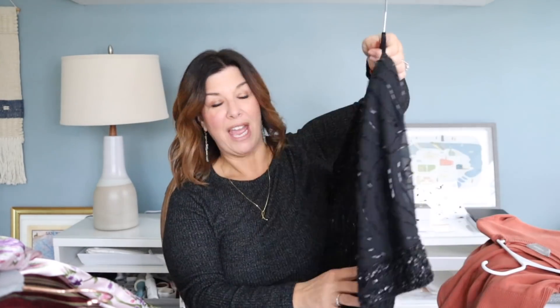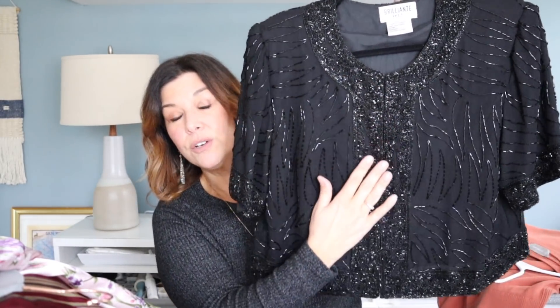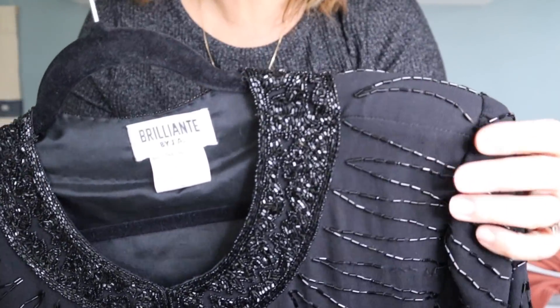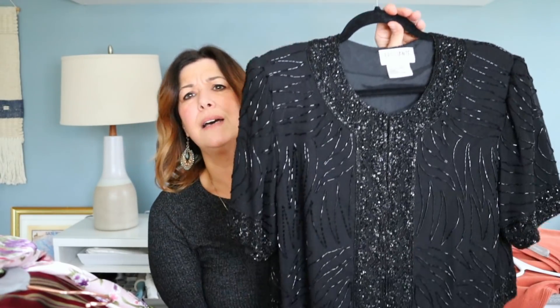Last up I have this vintage cropped sequin jacket that I am completely obsessed with. I see sequin and beaded pieces a lot but I don't always pick them up — sometimes they look a little matronly or oversized. This piece I thought would look beautiful on so many people and with so many outfits. It's a cropped beaded jacket with all hook-and-eye closures in the front. It would be so cute with a white tank under jeans. The beading is in just gorgeous condition. The brand is Brilliant. I think I have this priced around $50 to $60 and it was about $6 before my discount in the store.